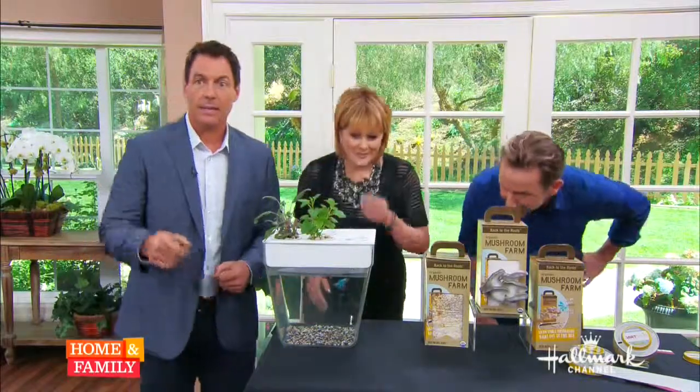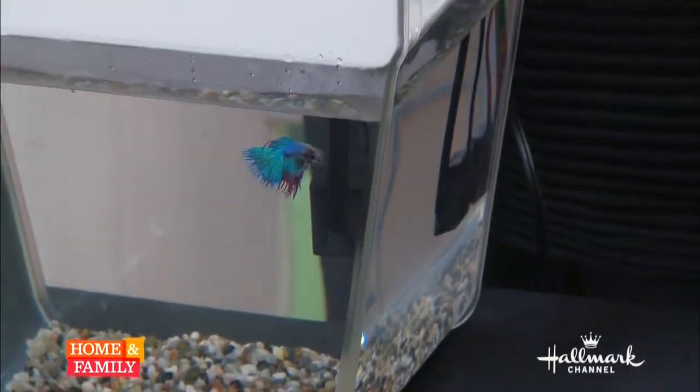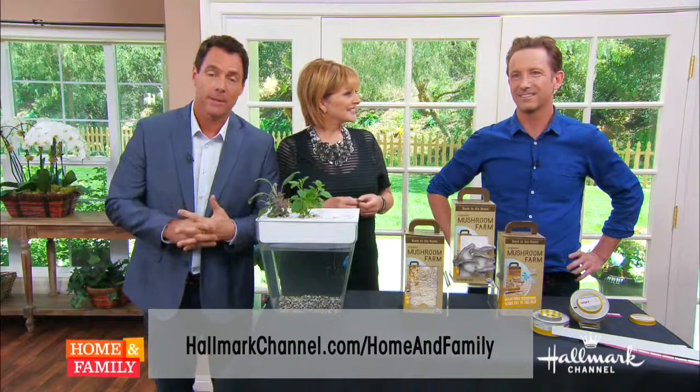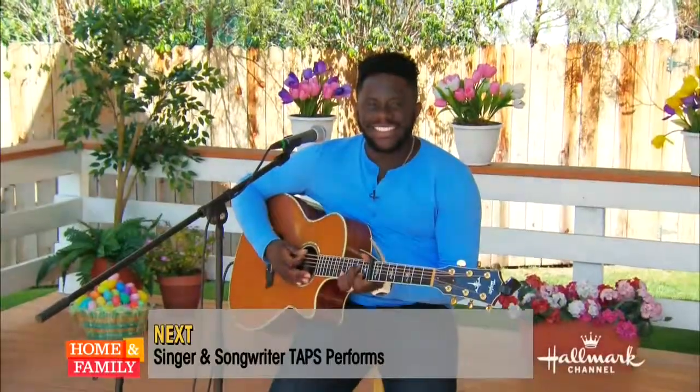Where did Murray go? He's looking at you — oh my goodness, he's checking things out! You can check out the products we just talked about with Maxwell on our website at homeworkchannel.com/homeandfamily. For your own personalized apartment therapy, visit apartmenttherapy.com like 10 million others each and every month.